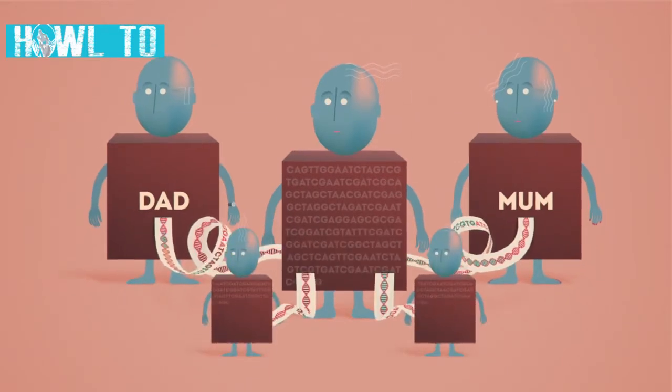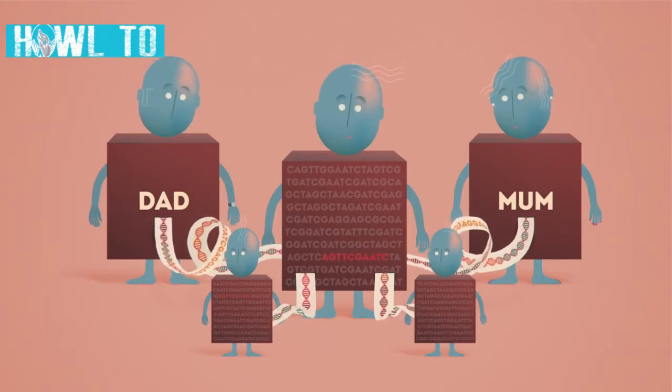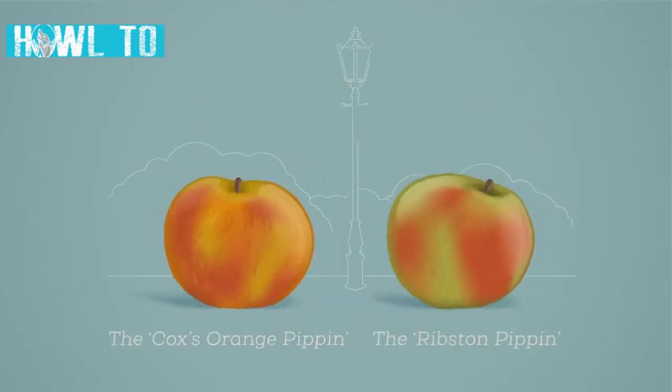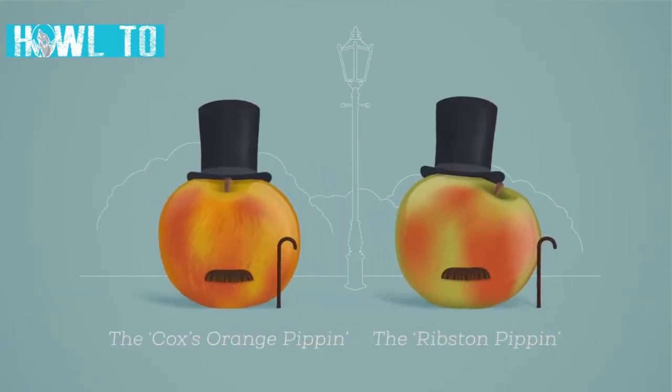But sometimes these instructions carry errors, and these can create problems. Faulty genes can cause serious illnesses. Humanity has a long history of figuring out ways to modify genes — we have been cross-breeding plants to make them better to eat for thousands of years.